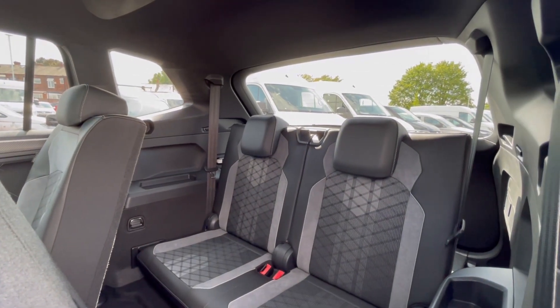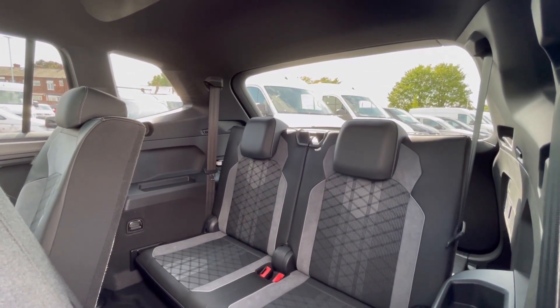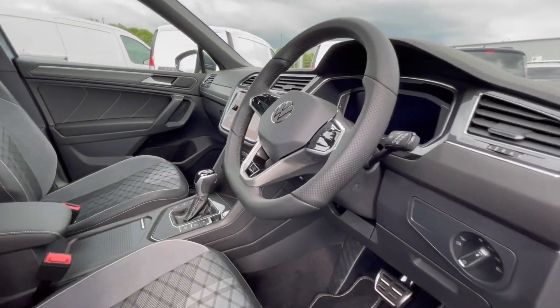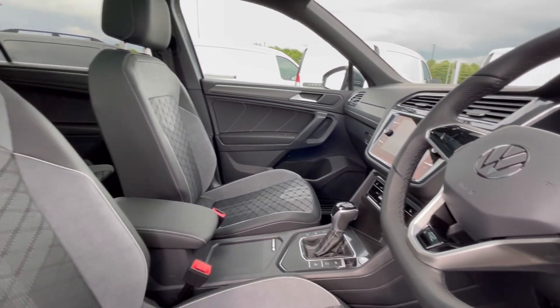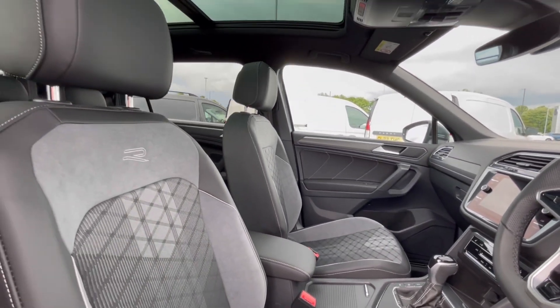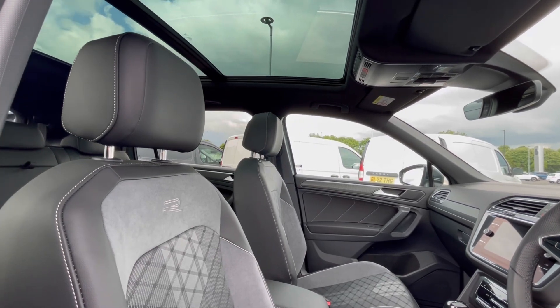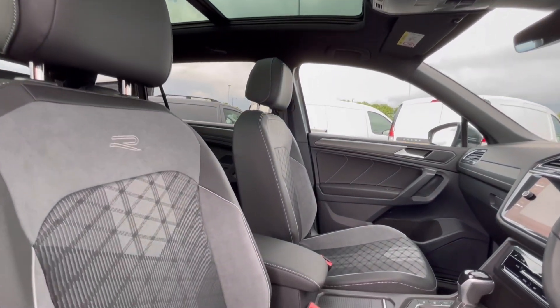Entering the seat to the back is very easy to do, and you can see your passengers can have a comfortable experience with a lot of leg room. As we access the front of the car, we have that comfortable interior, jam-packed with fantastic features. Just above the driver's seat we do have our panoramic sunroof, offering that dynamic driving experience.